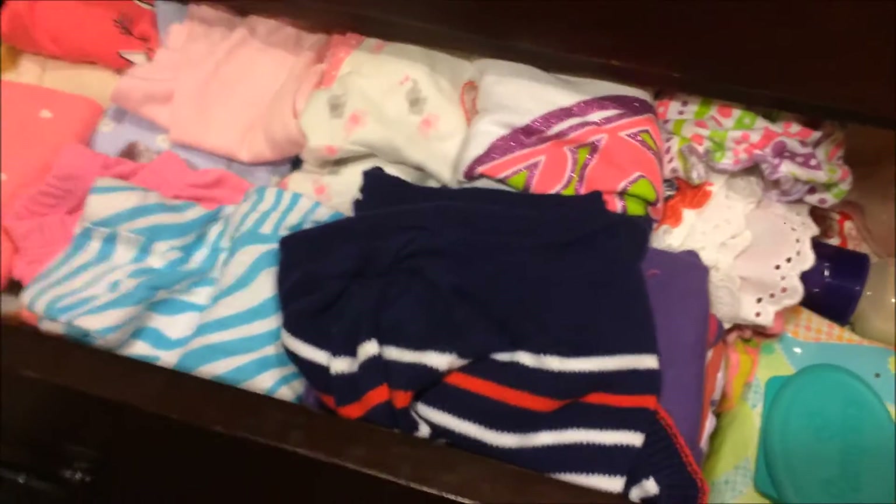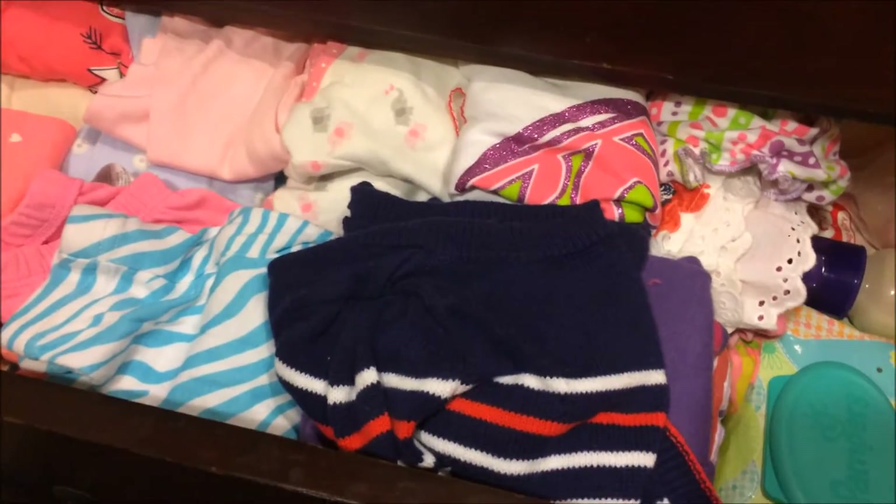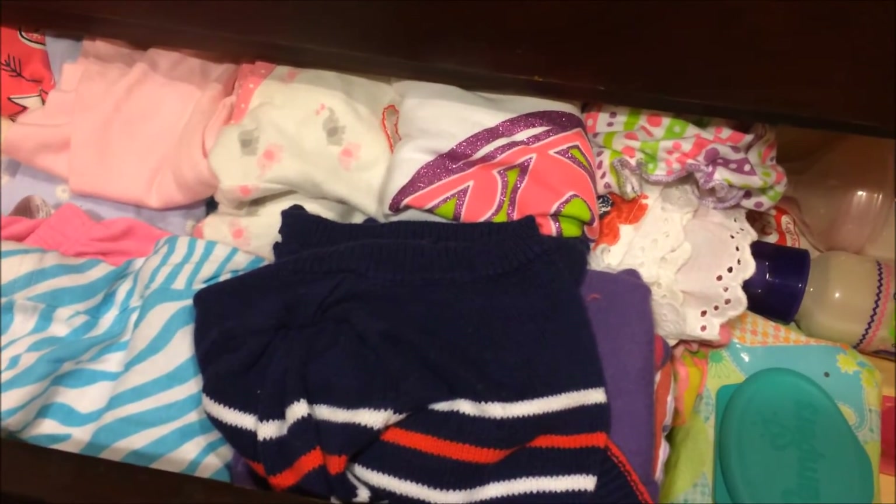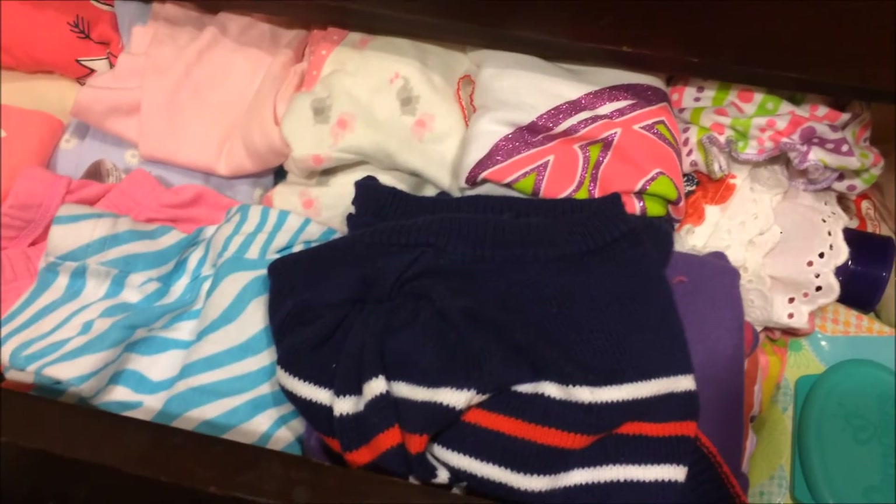Hey guys, so I wanted to do a quick little video to show you guys where I keep medicine and clothes. I keep her clothes in my room because she's bigger than the other baby.